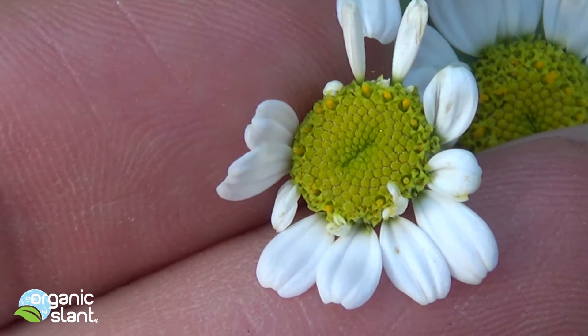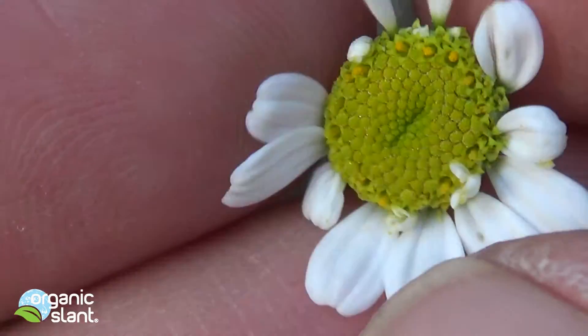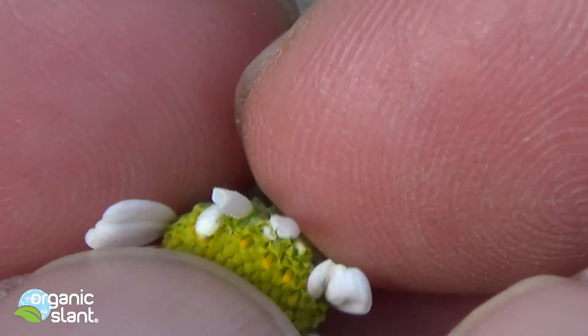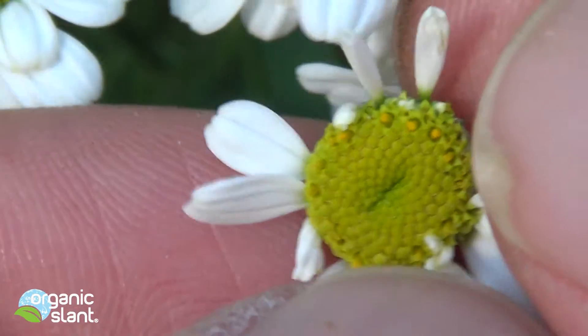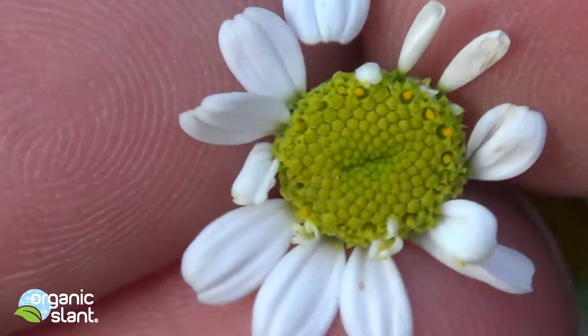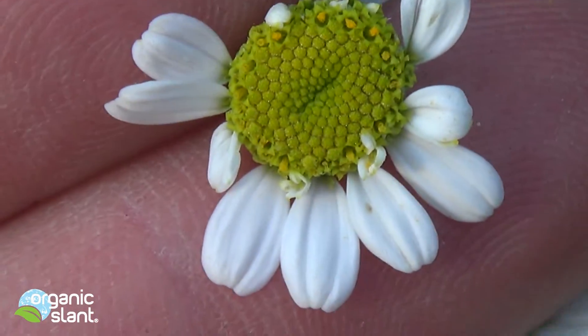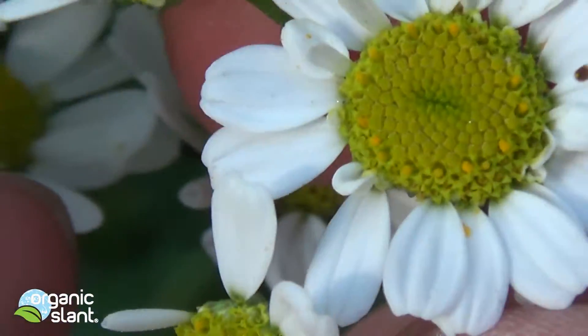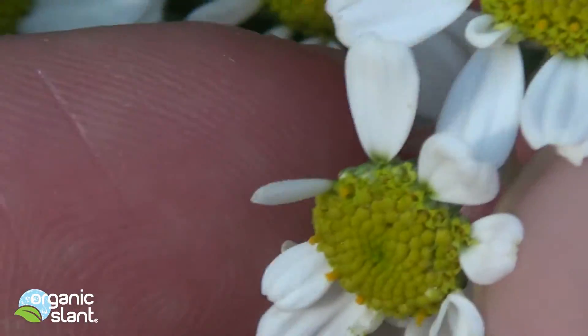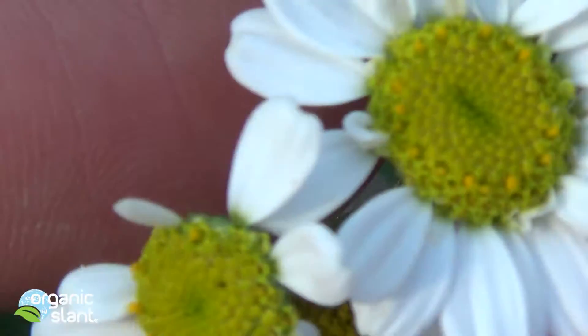There's another one. Let's see how close we can get. I don't know what's causing this. I don't know if the daisy family mutates easily or what. But this is not a normal flower right here. It's kind of like someone's got some missing teeth — but these are missing petals.